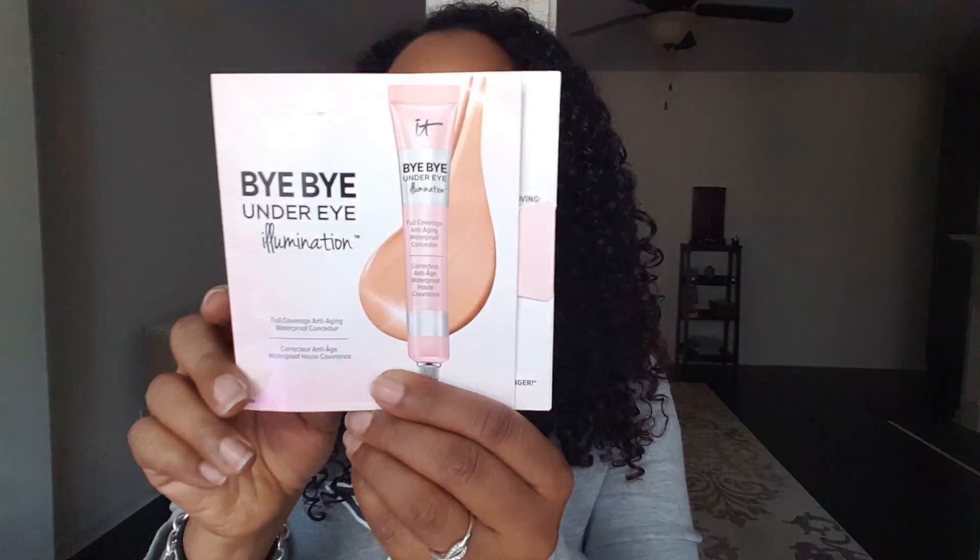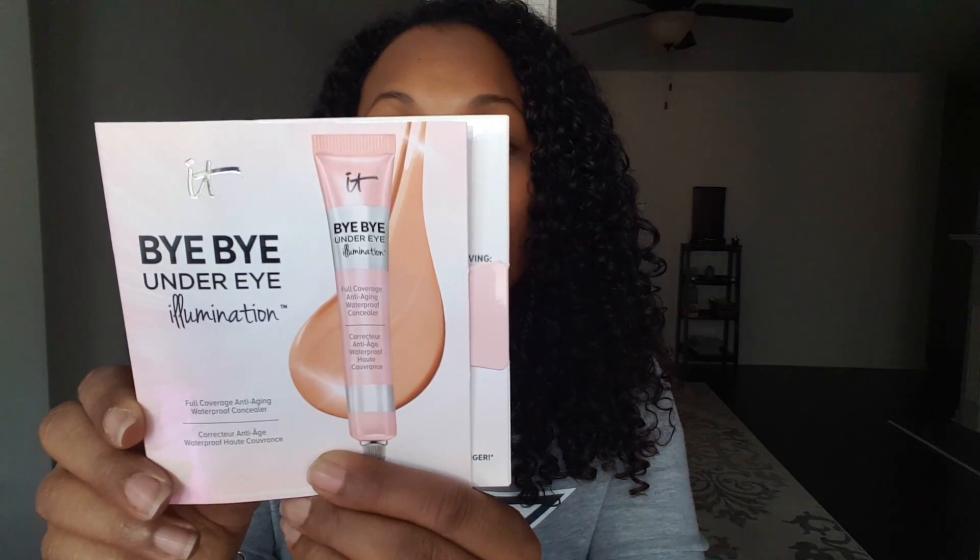Oh, I got a present! I don't even remember if I used my points to get this, but this is IT Cosmetics Bye Bye Under Eye. It's an award-winning anti-aging formula — highly pigmented, covers everything, won't crease or crack, clinically shown to make skin look younger. Let's see, it says it comes in four different shades.